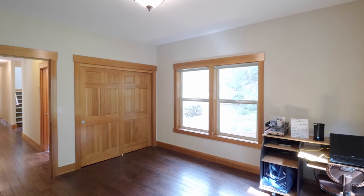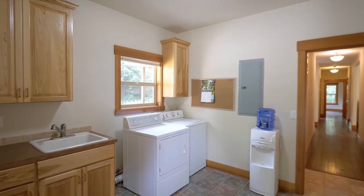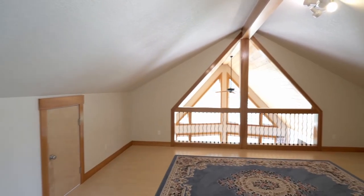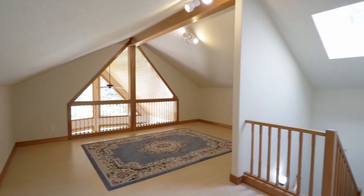You'll find another large main-level bedroom and a full bath in this home of more than 2,500 square feet, designed for primarily main-level living. A vaulted beam ceiling frames the upper-level bedroom, complete with another full bath.